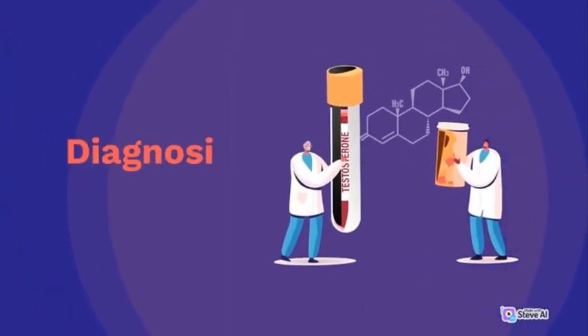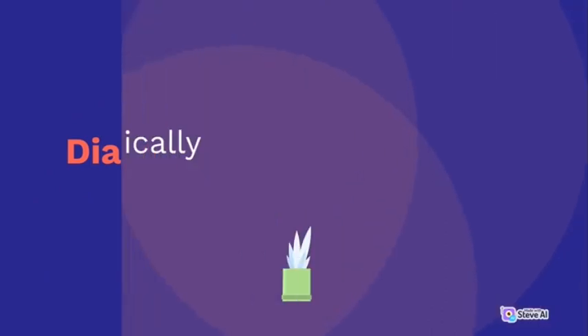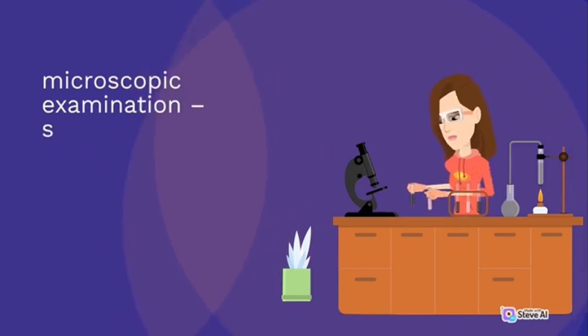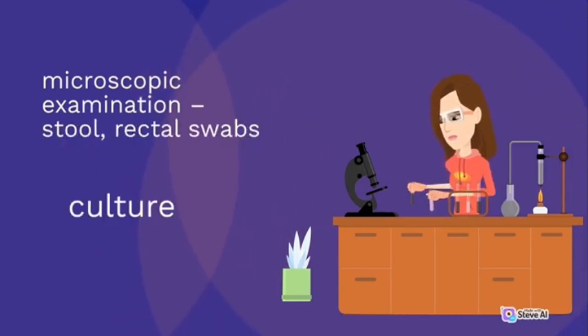Diagnosis: clinically, bacteriological, and microscopic examination. Specimens include stool and rectal swabs for culture.